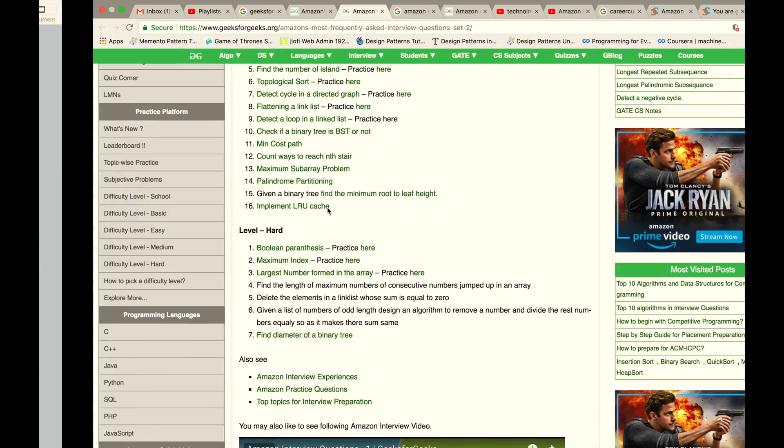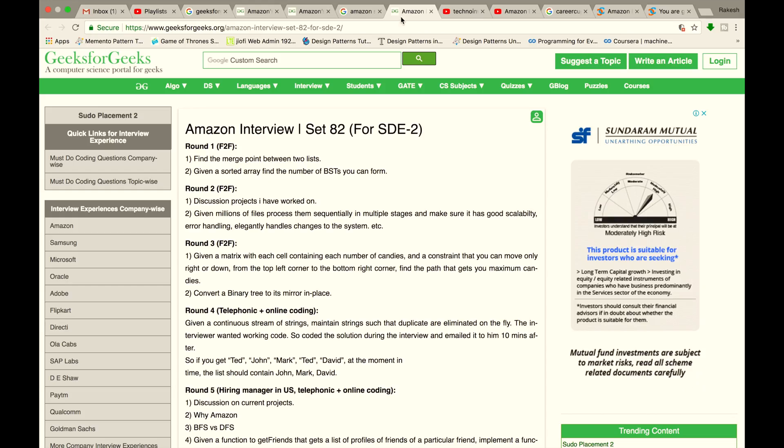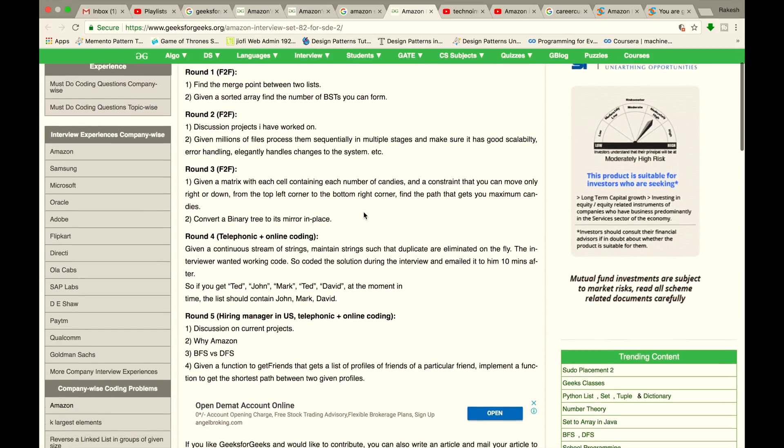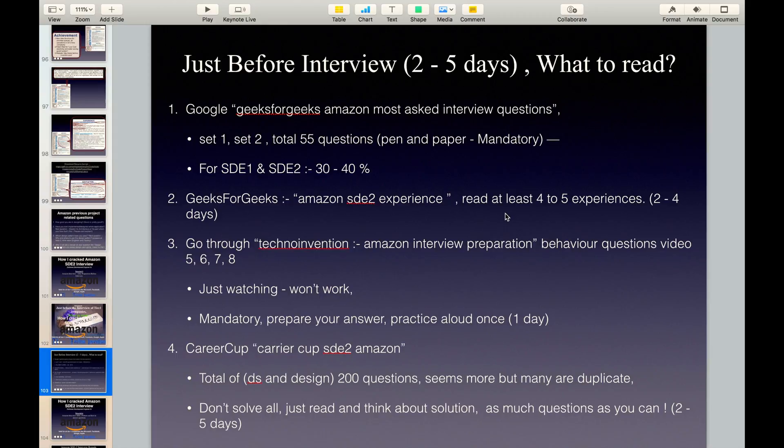After that, go to Google and search for Amazon SDE2 Experience. There you will find different experiences — open them and you will find the experience of a candidate who gave an interview at Amazon for an SDE2 position and cleared rounds 1, 2, 3, 4 and 5. What Amazon asked and what answers the candidate gave, along with the result, is mentioned there. Go through 4 to 5 such experiences to get familiar with the Amazon interview process.